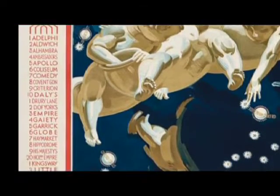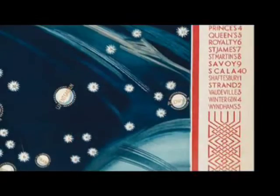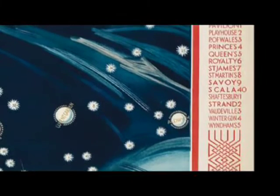Those numbers, if you look at the side of the poster, very elegantly arrayed in exquisite typography — those numbers correlate to different venues, different theaters that travelers can get to via London Underground. This image is elegant, it's precise, it's painterly, it's stylish, it's sophisticated.